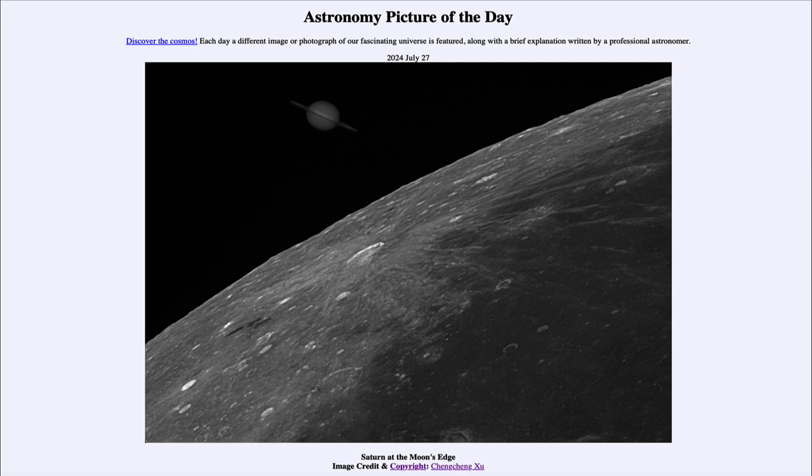Greetings and welcome to the Astronomy Picture of the Day podcast. Today's picture for July 27th of 2024 is titled Saturn at the Moon's Edge.